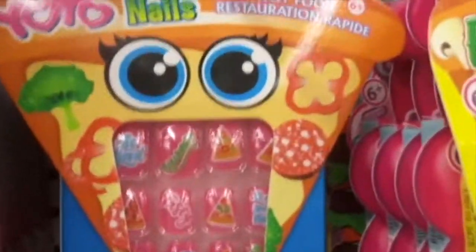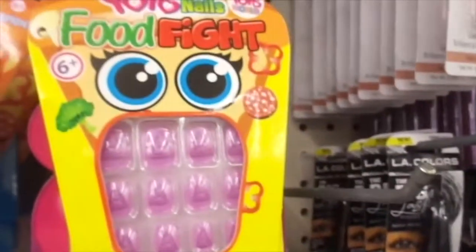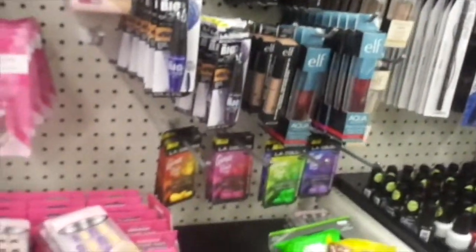And they have these cute pizza yo-yo nails, pizza, and the food fight. That's the nail section here at the Canadian Dollar Tree.